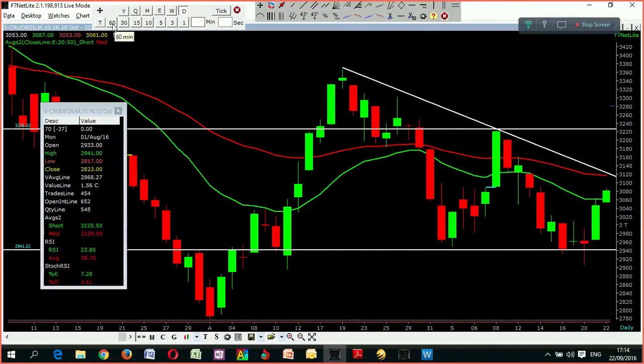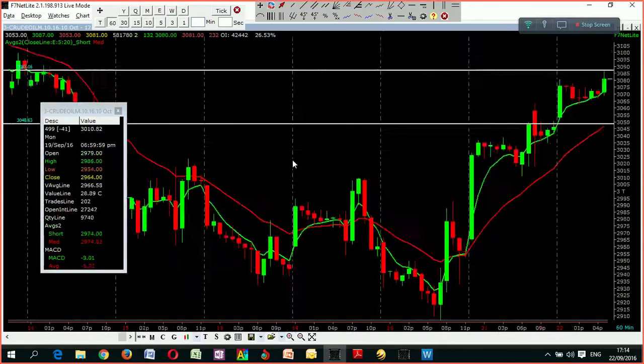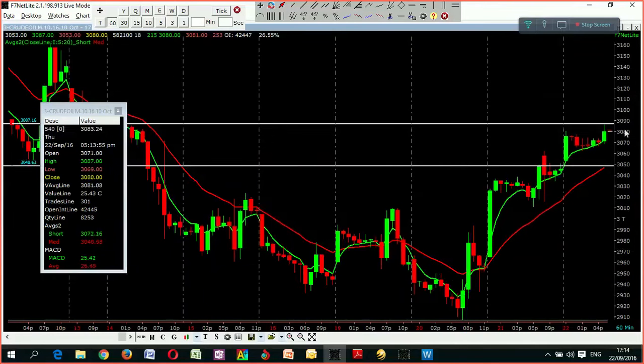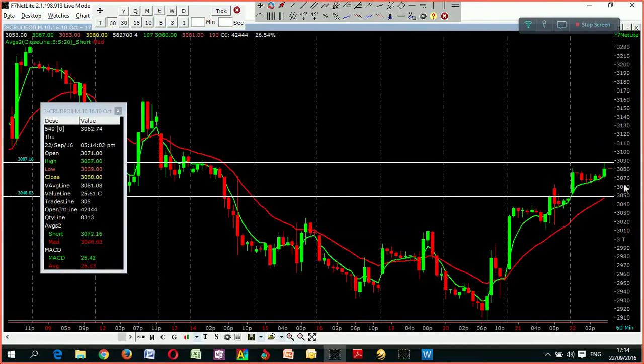Let us look into the intraday point of view and how it is behaving. The important resistance level comes at 3095 and the support at 3045. These two levels are acting as support and resistance for now. The moment it breaks either one of them, we can take a long or short position with the stop loss at the other level. Presently the uptrend continues, so a breakout above 3095 can give a greater opportunity to go long and bigger targets may also be awaiting.